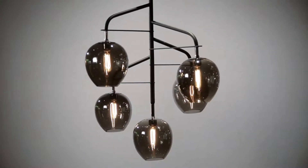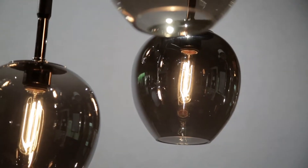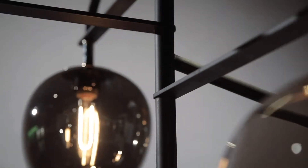Odyssey is an adventure into otherworldly lighting design. The mid-century modern aesthetic features hand-blown plated smoked glass shades which offer an eye-catching mirrored effect. Each shade is stem mounted on an asymmetrical multi-branched frame that is handcrafted from wrought iron.